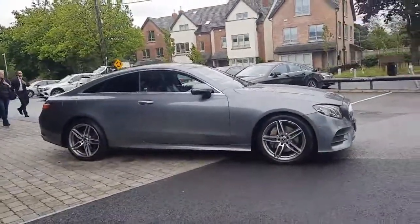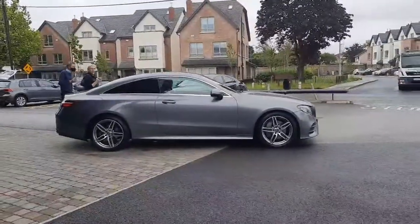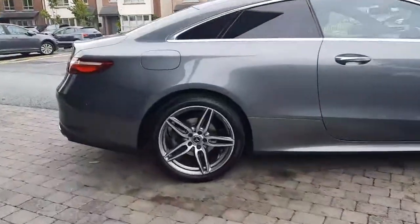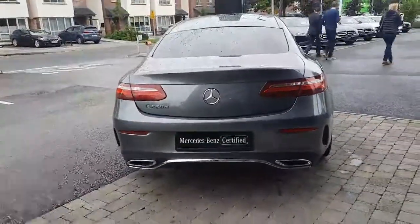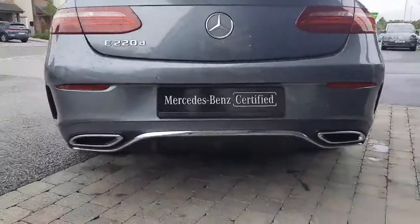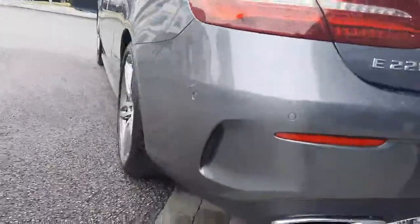Around to the side, you can see that stunning side profile. Around to the rear you'll see the dual exhaust pipes with a rear diffuser down below, and in the rear bumper we've got the air curtains as well.